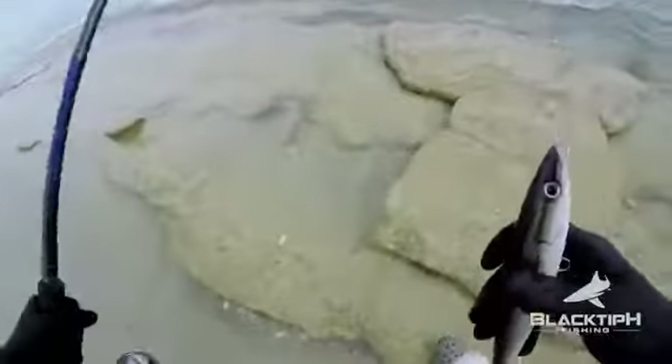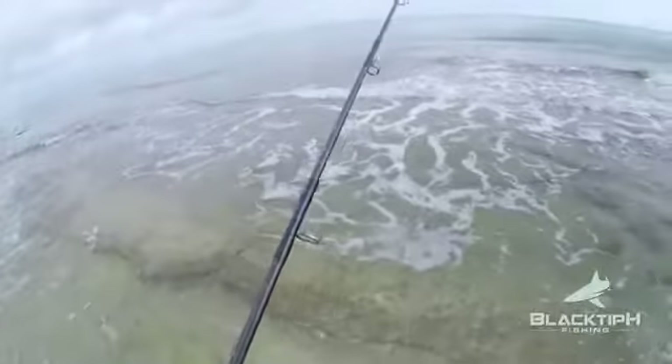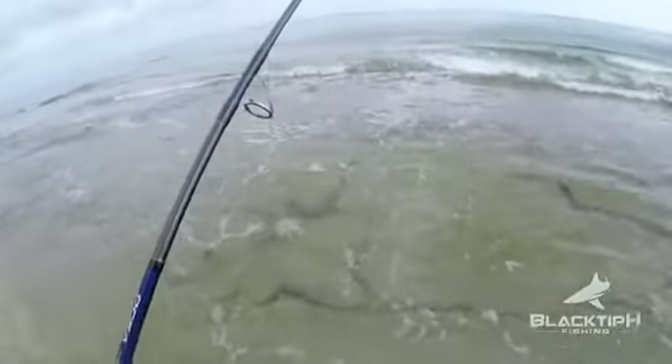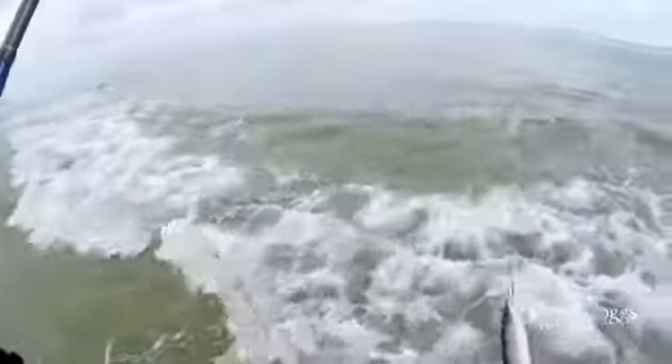The tide's going out right now so it's making it kind of difficult just to get to them. I think if we don't get them right now, I'm going to come back this afternoon — high tide's around five o'clock. Come back here around 3, 3:30 and I think it'll be a lot better. The lower the light, the better for these guys.